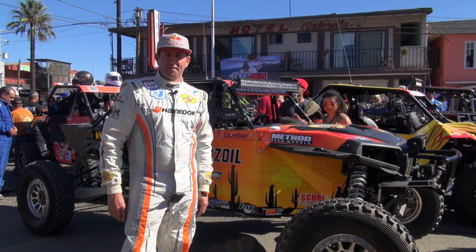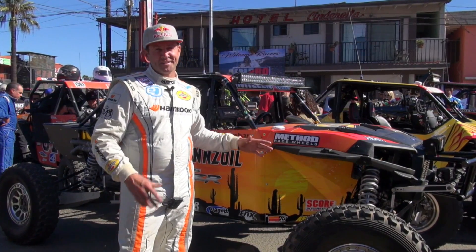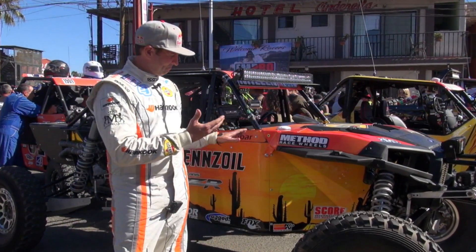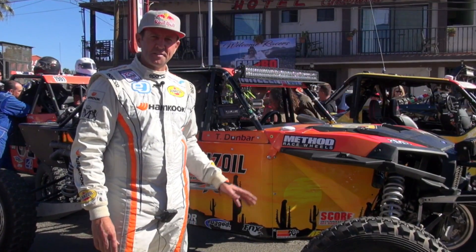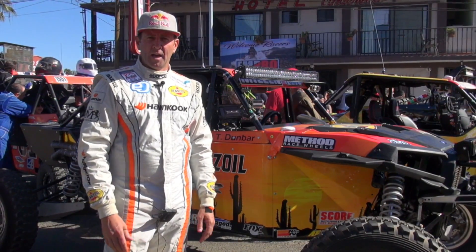Hi, I'm Rhys Millen. We're here at the start line of the 2016 Baja 1000, driving this Polaris four-seater that is now a two-seater — our version of what a Rhys Millen Racing Polaris race car should be. This is the NA class; we're running 1900 class. There are two divisions: pro-UTV turbo and pro-UTV non-turbo.